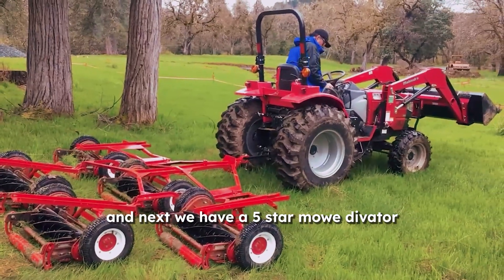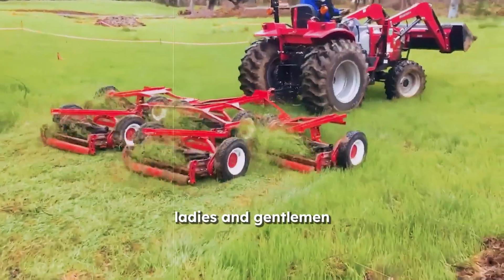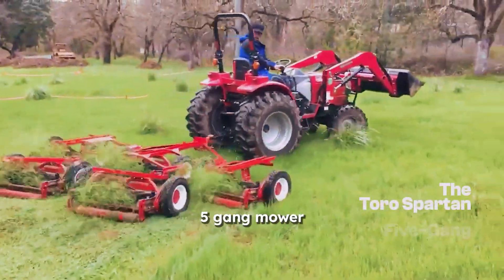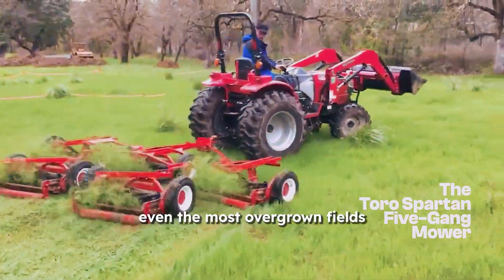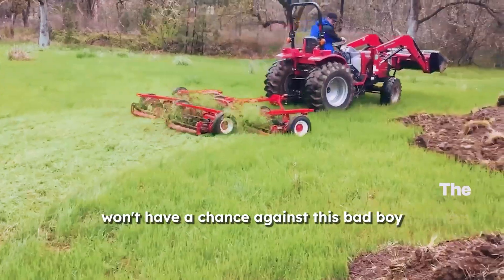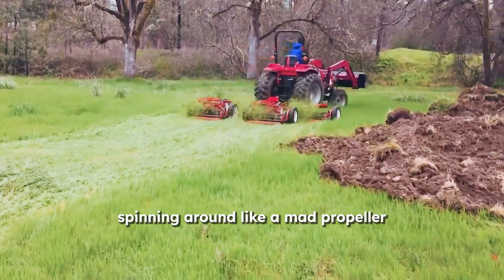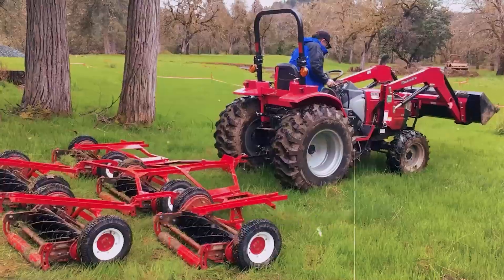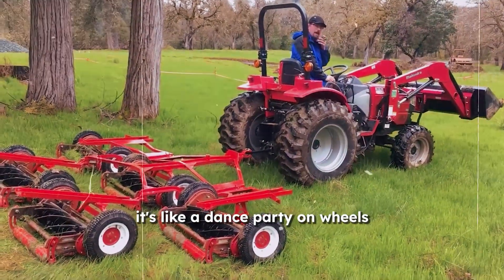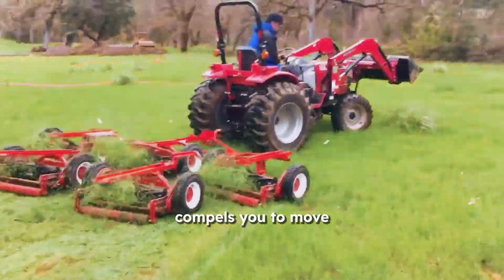And next, we have a five-star Mow-divator. Meet the Toro Spartan Five Gang Mower — the lawn mower of your dreams. Even the most overgrown fields won't have a chance against this bad boy, which has five blades spinning around like a mad propeller. It's like a dance party on wheels, with the rhythm of those blades slicing through the grass like butter.